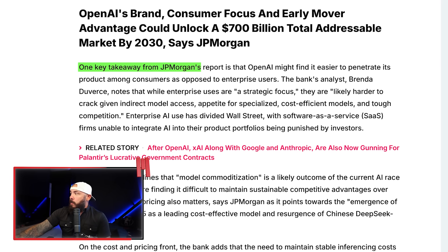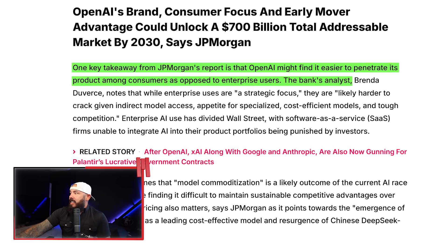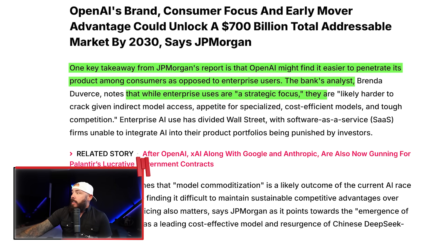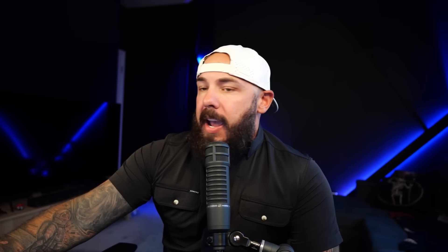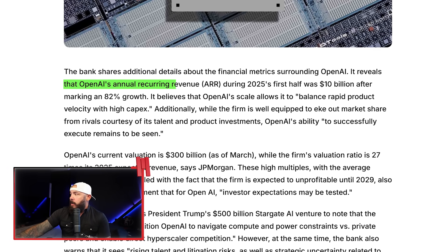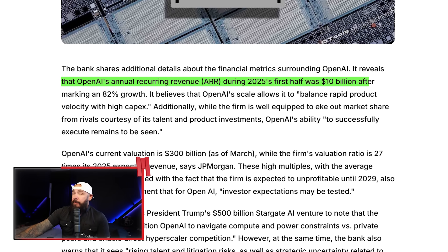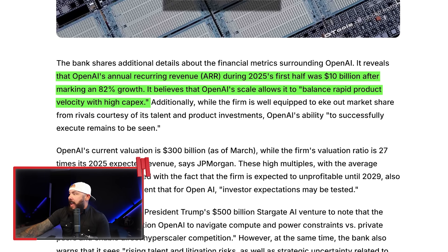Who would have thought 10 years ago that Jensen would be the face of a $4 trillion company, fueled almost exclusively by AI — with a couple of 5090s thrown in there too. JP Morgan's report says OpenAI might find it easier to penetrate its product among consumers rather than enterprise users, who are harder to crack given indirect model access, appetite for specialized cost-efficient models, and tough competition. On the consumer side, $20 a month isn't too hard a pill to swallow. OpenAI's annual recurring revenue in 2025's first half hit $10 billion after 82% growth.